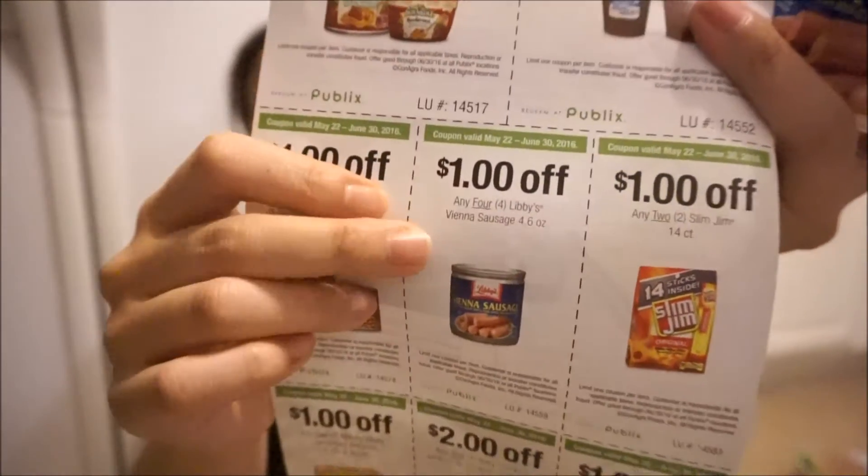Vienna sausages are 50 cents this week at Publix. There is a Publix coupon for a dollar off four, which makes these Vienna sausages 25 cents each. If you like Vienna sausages, you should stock up on these for the summer.